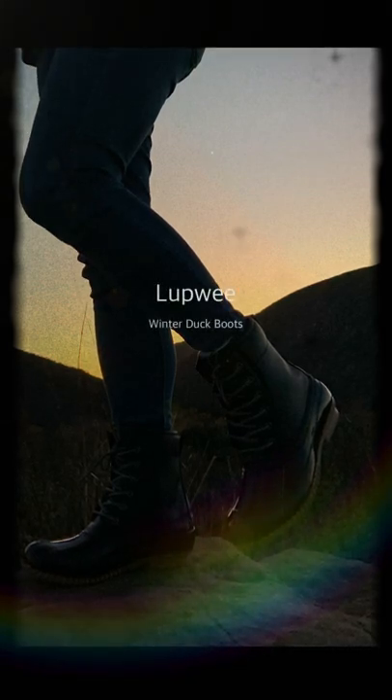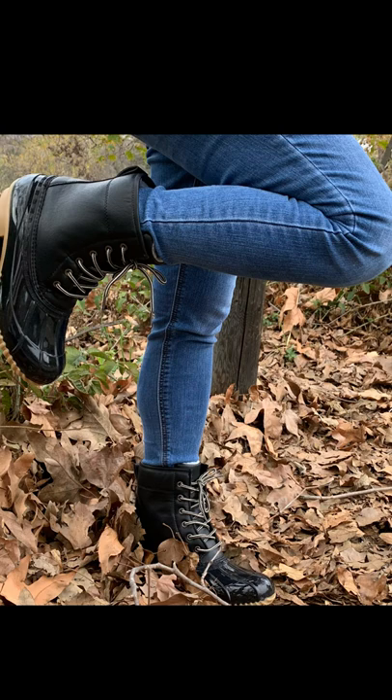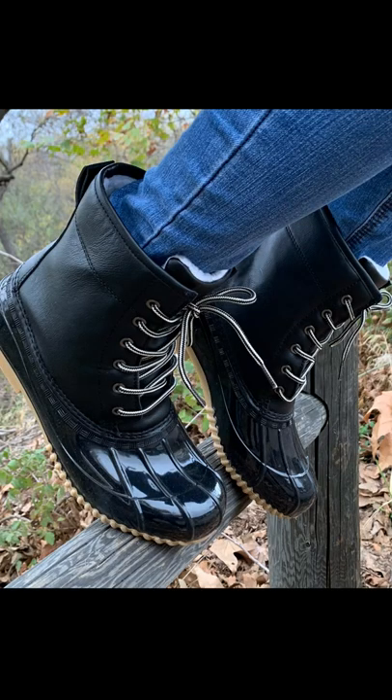Hi everyone, this is Mami Chad Dugan and welcome to my channel. For today's video, we are going to try these comfy winter dock boots from Lapui.